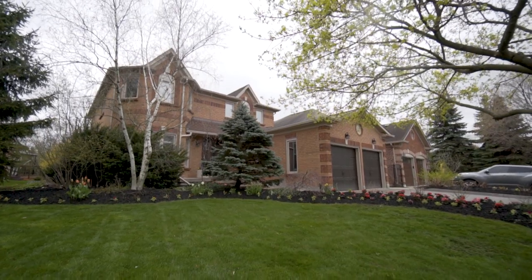Welcome. Today we're at 41 Shadeland Court in Cambridge, Ontario — just minutes from the 401. This lot is located right across from a ravine, and it's on a crescent that very rarely comes available.